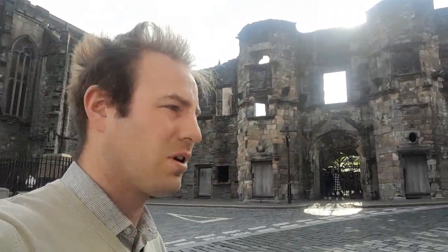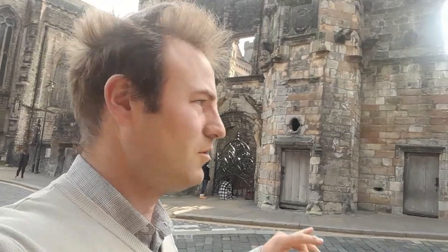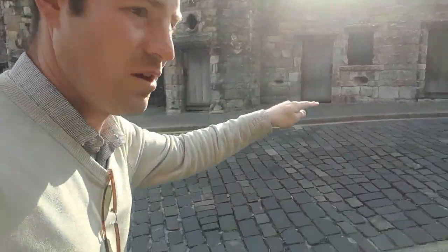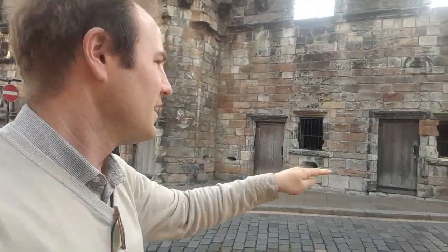We're going to go up to where the castle is — we'll have a look at that, though we're not actually going to go in. We'll first start with this ruined building here. This is called the Mars Walk. It's a townhouse. It would have been where the Earl, who the king would have had to look after to be the keeper of the castle, would have lived. He'd have lived upstairs. These little windows and doors downstairs would have been shops.